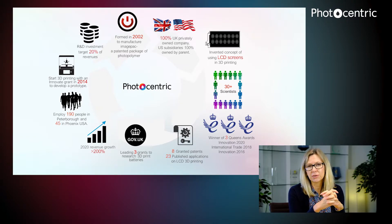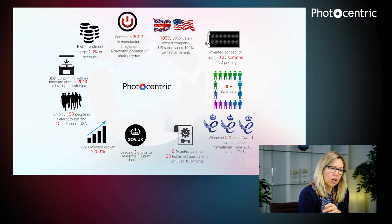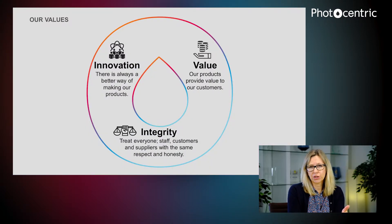We like to think we're a very innovative company. We invest heavily in R&D, we have several patents, and we also have various grants. We have a 3D printing of batteries project ongoing, and we have sustainability projects we'll talk about during various presentations. Our values are innovation, value, and integrity. We treat everybody the same — our customers, our employees, and our suppliers — and above all we want to offer value to our customers.